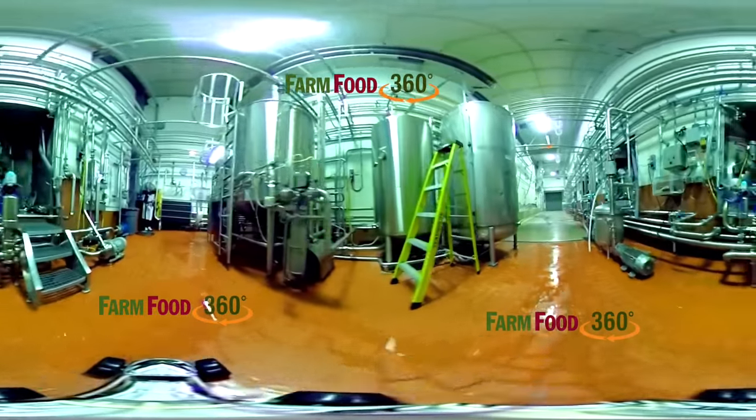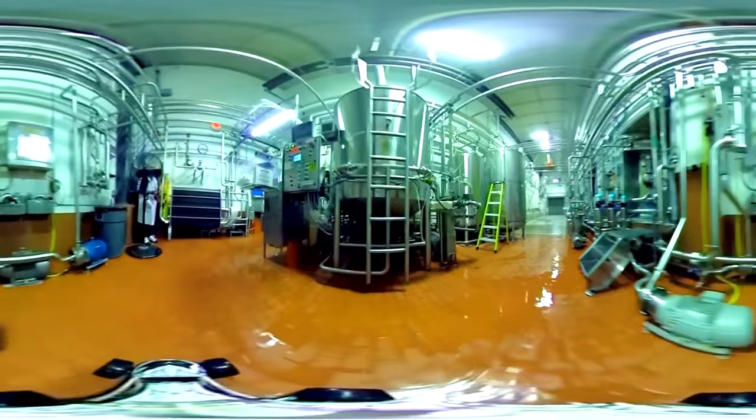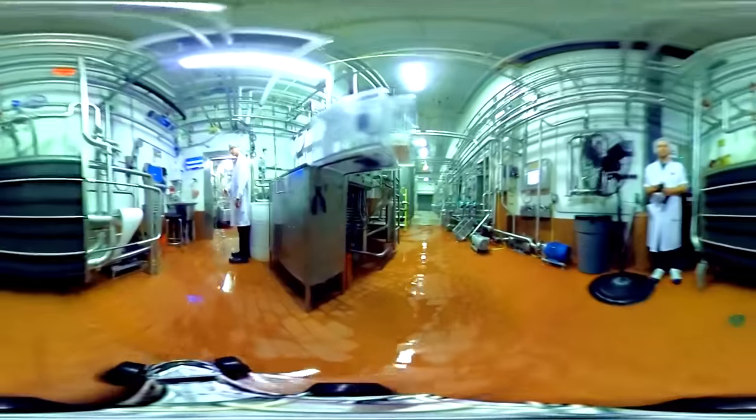This is a 360 video. Move your mobile device to look around, or click and drag on your desktop. Enjoy!